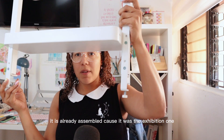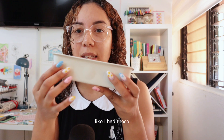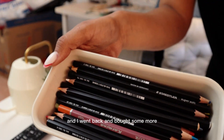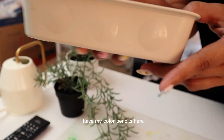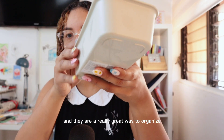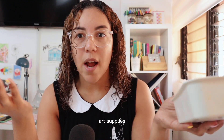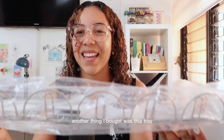This is another thing I bought from IKEA. I had these for a couple of months and went back to buy more. I have my color pencils here and some others with my paints. These have been really helpful — they're really inexpensive and a great way to organize art supplies and everything you need.